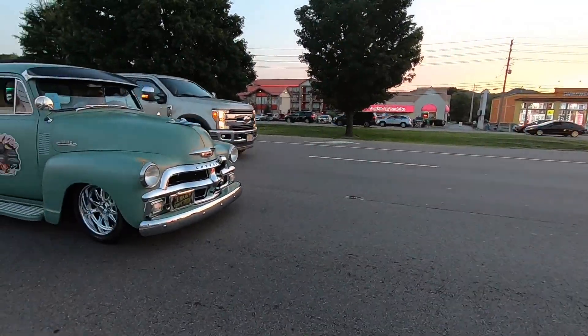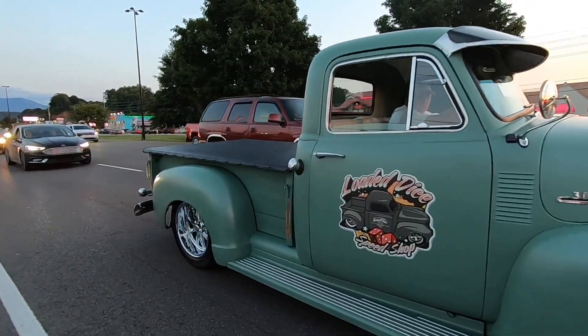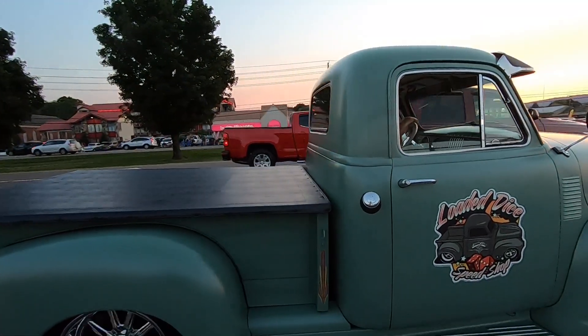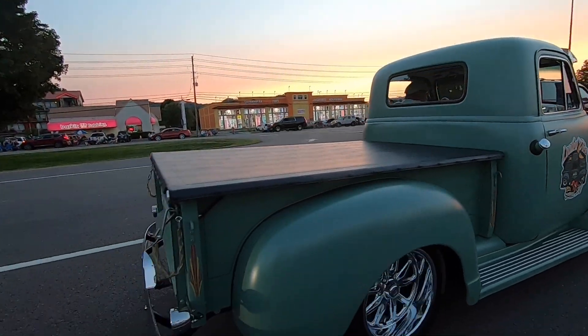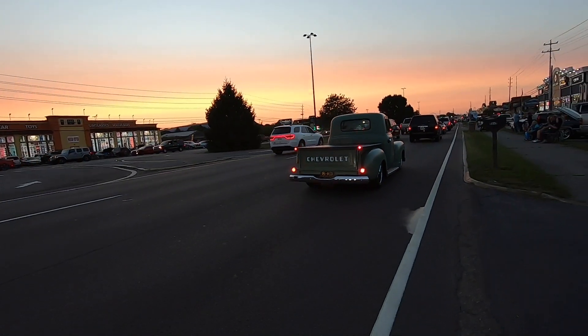Hey y'all, thanks for coming along and checking out some of the cool rides cruising the strip Friday night after the 2021 Shades of the Past car show in beautiful downtown Pigeon Forge, Tennessee. Until next time, y'all get out there and build something.